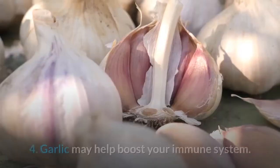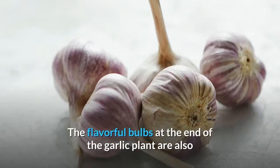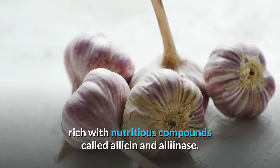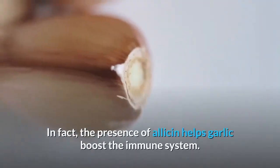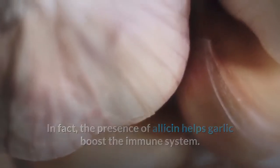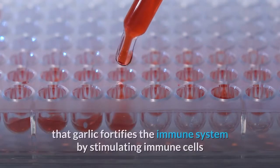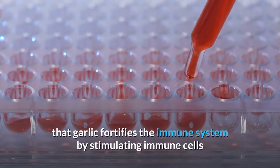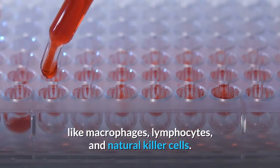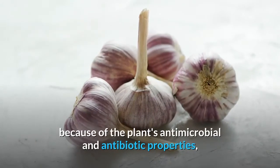Number four: garlic may help boost your immune system. The flavorful bulbs at the end of the garlic plant are rich with nutritious compounds called allicin and olinase. The presence of allicin helps garlic boost the immune system. A 2015 review from the Journal of Immunology found that garlic fortifies the immune system by stimulating immune cells like macrophages, lymphocytes, and natural killer cells.